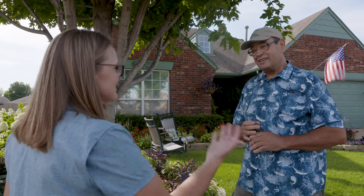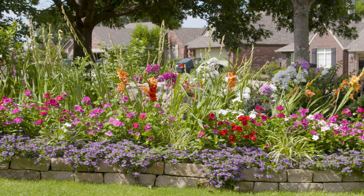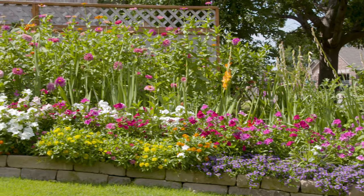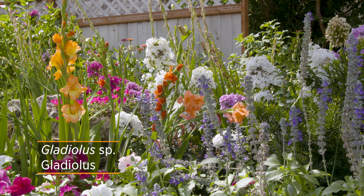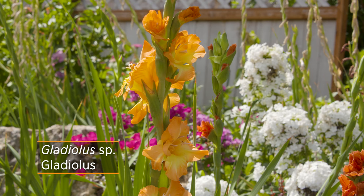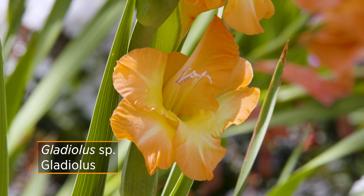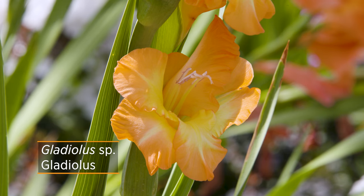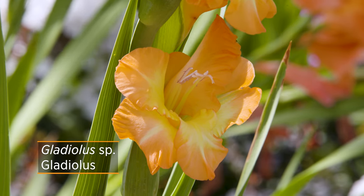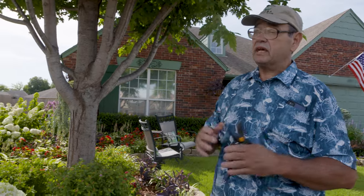You've also got some gladiolus still coming on. Tell me what you do with your glads. What I do is stagger them — I plant the first hundred bulbs in spring, then wait two weeks and put in another hundred, then another two weeks, another hundred, plus whatever I've dug up from last year. Then they bloom all summer long that way. It's not a giant flash all at once, but it staggers it. And then I've got other stuff coming on like the zinnias.